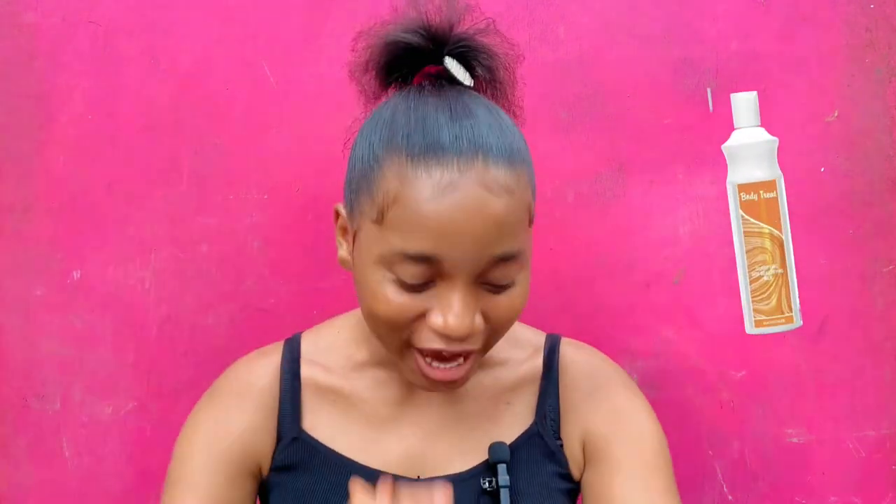The next lotion on my list is the Body Treats Lotion. I actually do make use of this lotion — this is the lotion I use. I make use of this lotion in the night. This is actually a skin lightening lotion, meaning when you apply it on your skin, it will actually help you to lighten your skin one or two shades lighter.